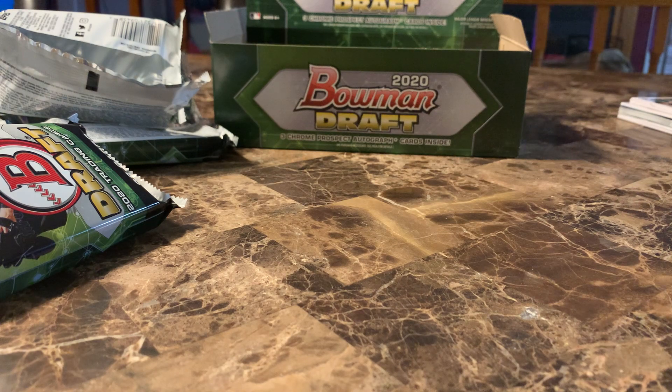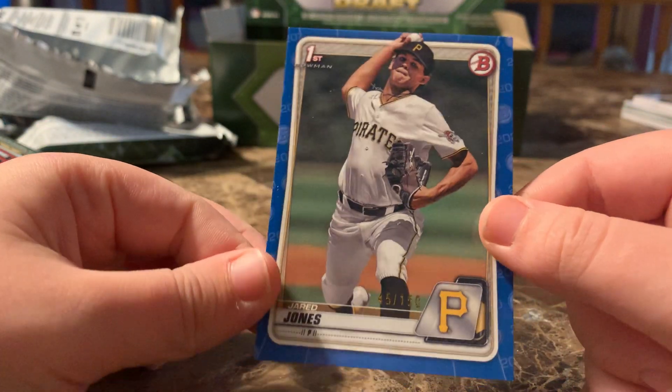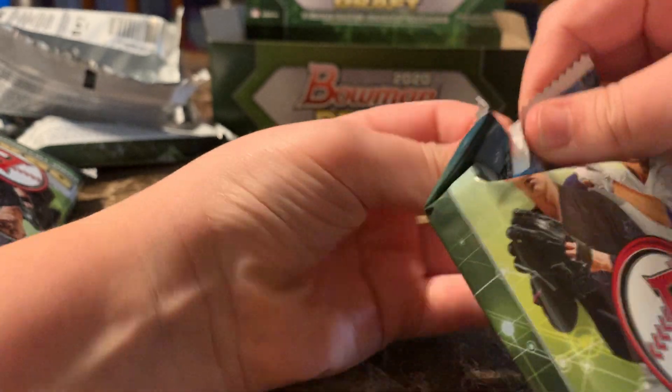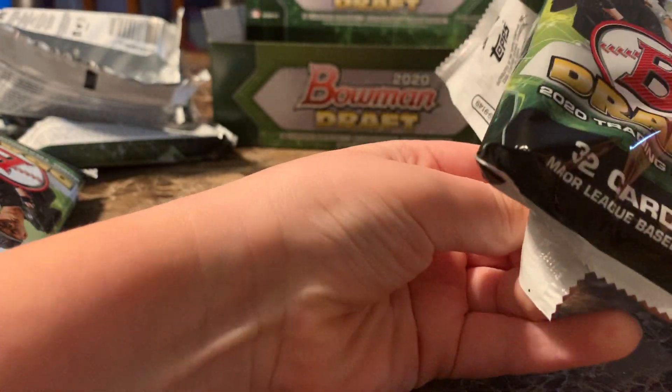The best card out of that pack was surprisingly the paper blue. I've never gotten a paper blue — I've only gotten chrome.